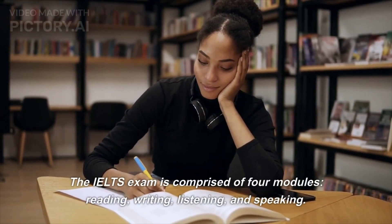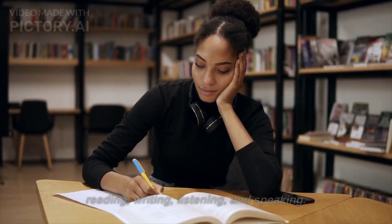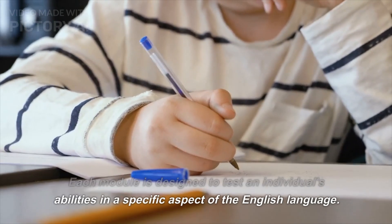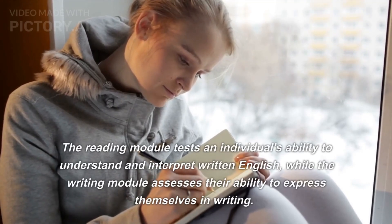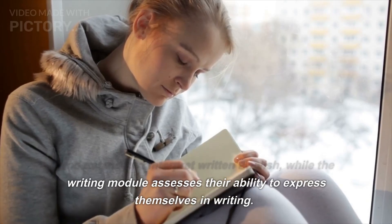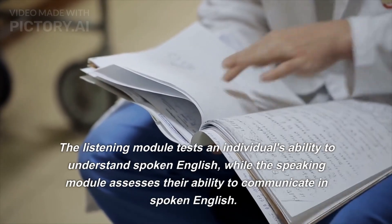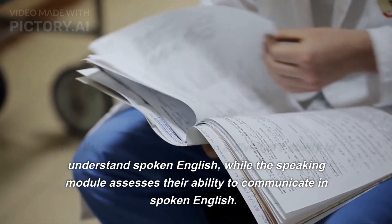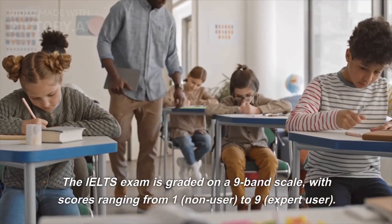The IELTS exam is comprised of four modules: reading, writing, listening, and speaking. Each module is designed to test an individual's abilities in a specific aspect of the English language. The reading module tests an individual's ability to understand and interpret written English, while the writing module assesses their ability to express themselves in writing. The listening module tests an individual's ability to understand spoken English.